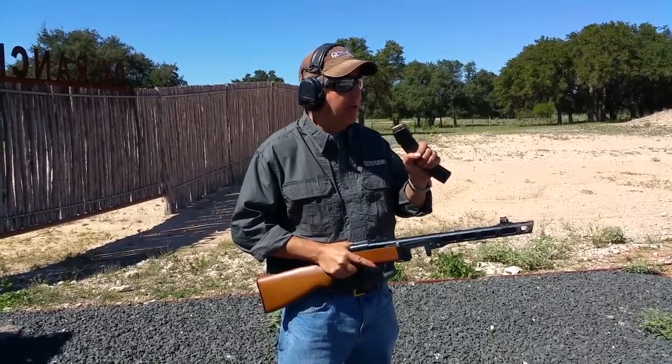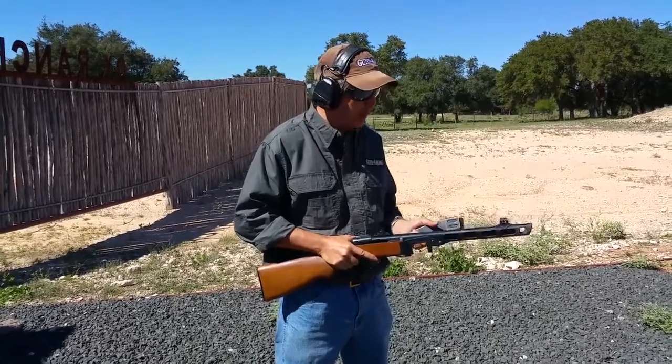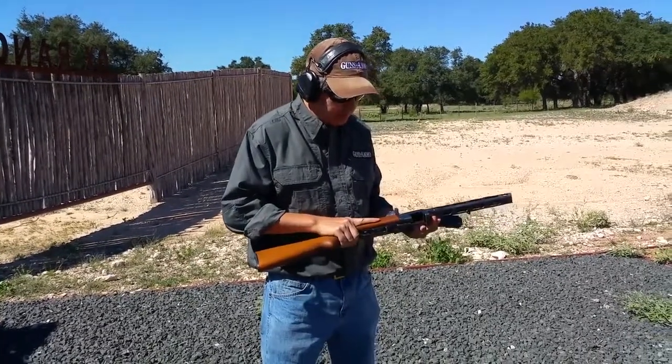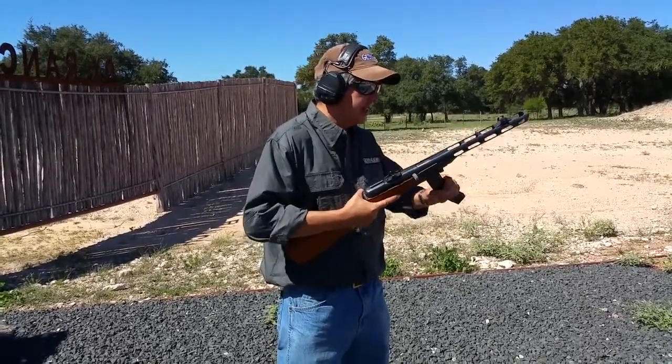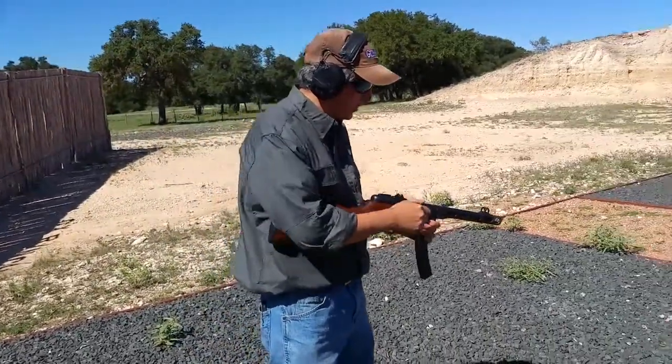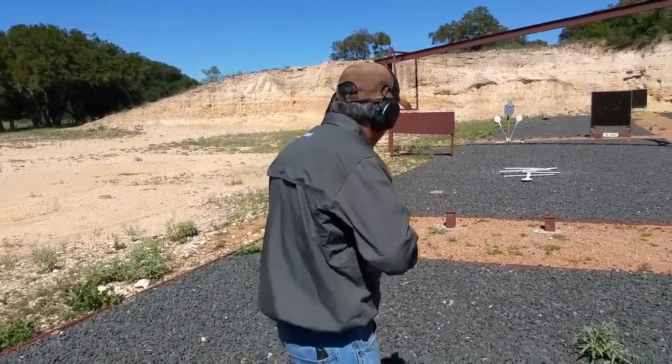Later in the war, they fielded 35-round stick magazines that you see here. These were a little bit more reliable. It was both semi-automatic and full automatic. It has a 900-round cyclic rate and fires from the open bolt position.